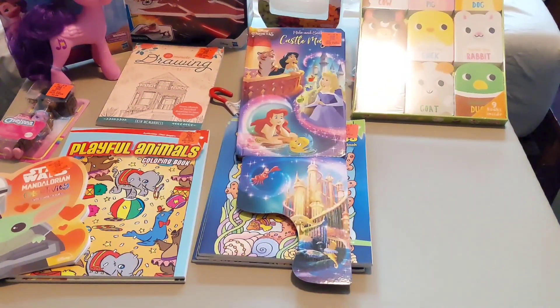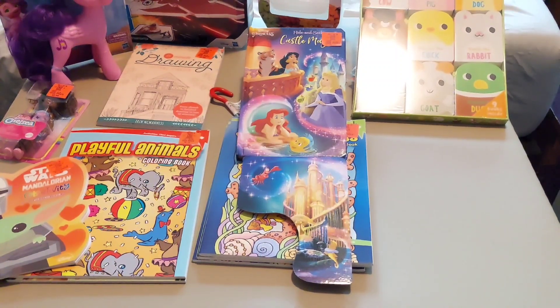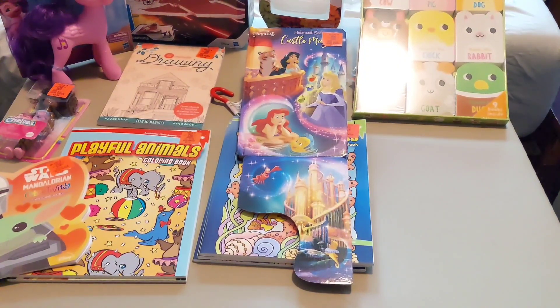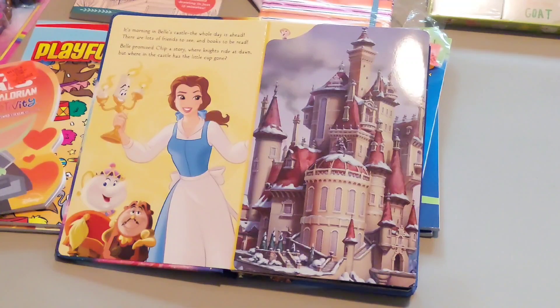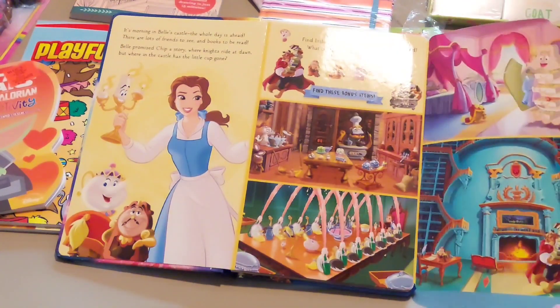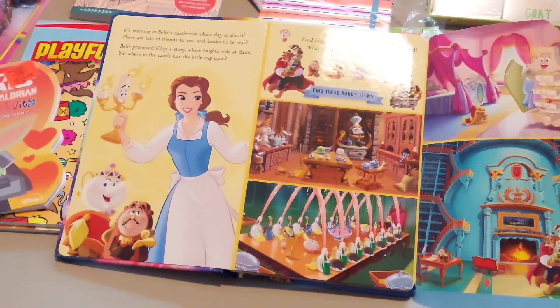Next is all the books and coloring books that I bought. First is this Disney Princess Hide and Seek Castle Magic book that I bought for three dollars. This book is so cute and I'm really excited to do a Disney box for a two to four year old with it. It has different pages with different Disney princesses and their castles, and then it opens and there's a seek-and-find — it's so cute.